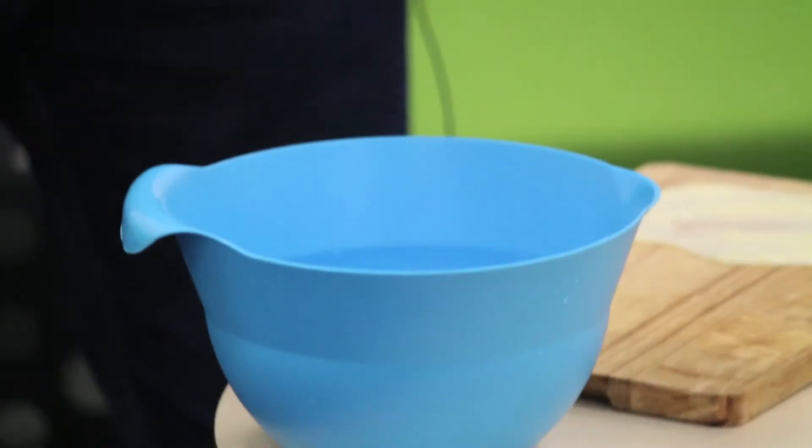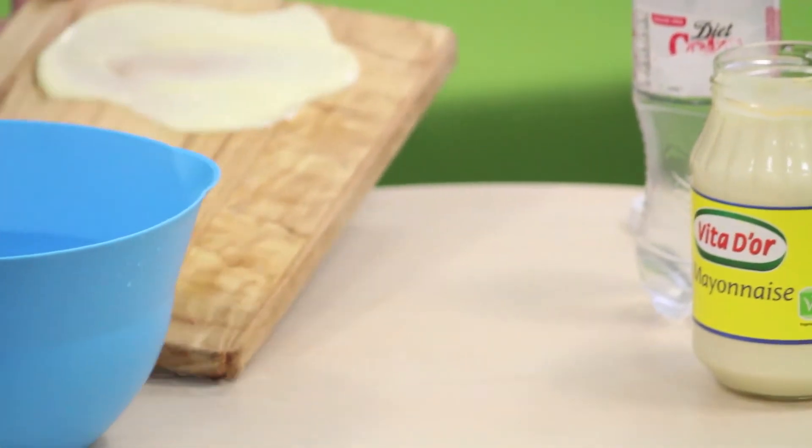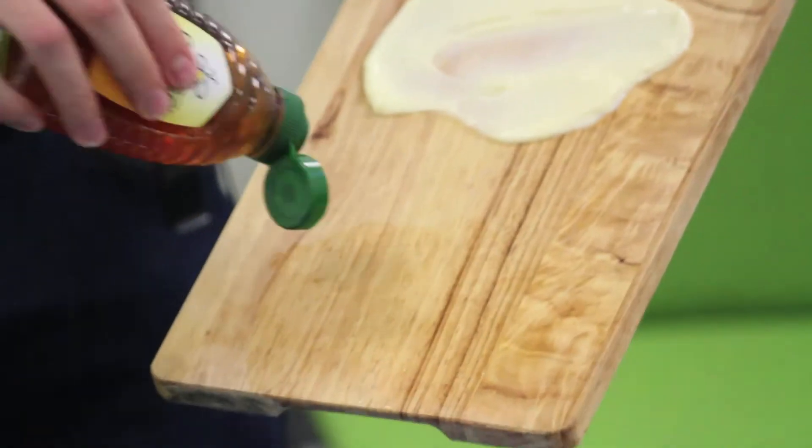Honey is obviously a lot thicker — a lot more viscous. Let's see what happens if we try and pour honey down this slope.